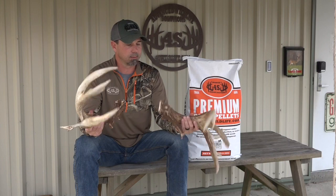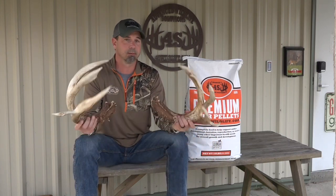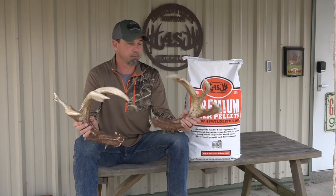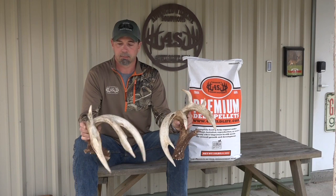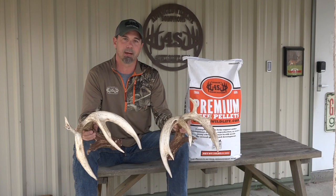We just wanted to show it to you, to let you know this can happen in Georgia. These are Georgia genetics. There's no deer from out of state been hauled into this fence, no artificial insemination — totally Georgia genetics. Just amazing to see what can happen when you're doing it right.